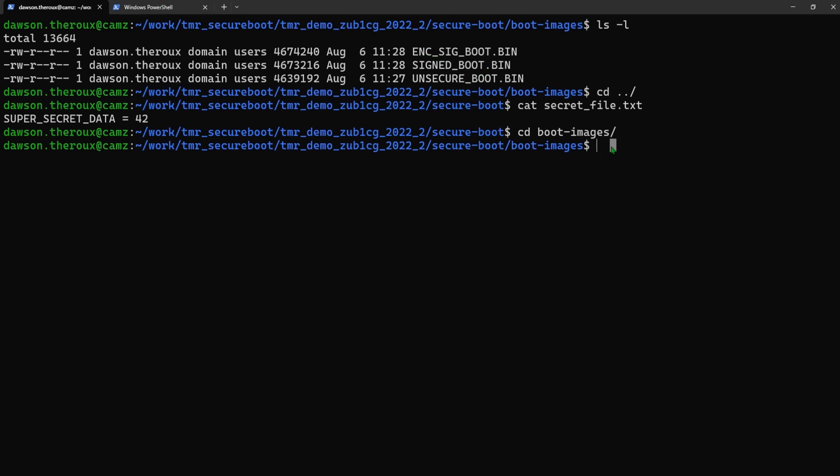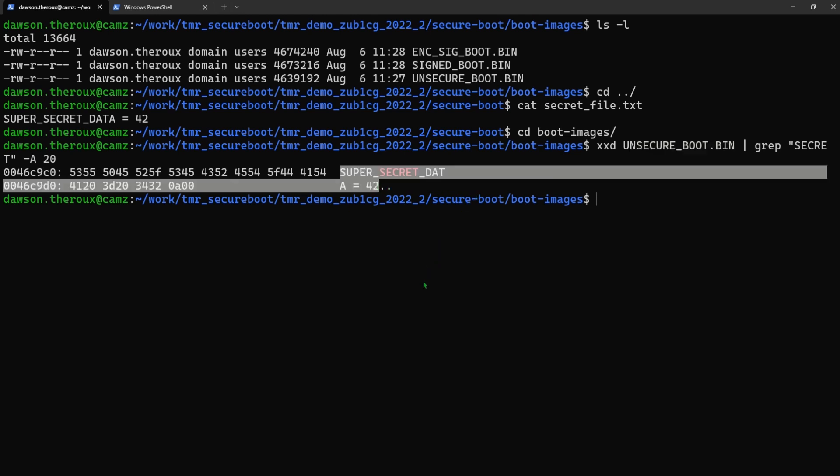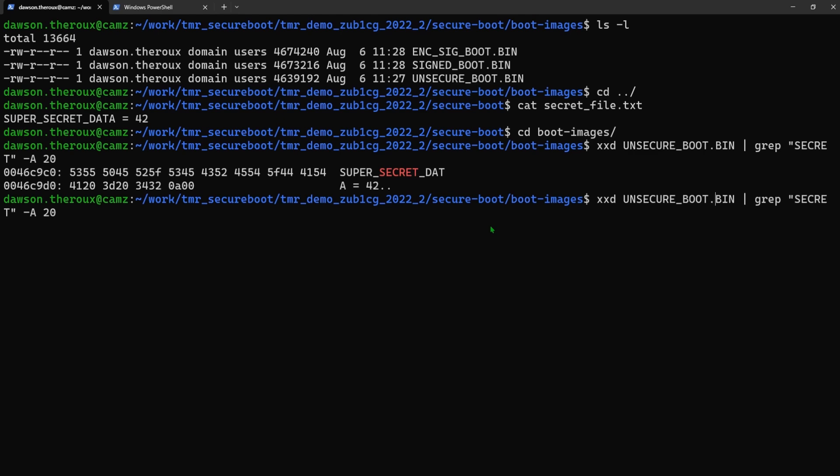In this example, we're acting as a bad actor who has somehow gained access to the device and was able to dump the boot firmware from non-volatile storage. Let's attempt to find the super secret data inside of the unsecure image first. The xxd command dumps the contents of binary files including the ASCII representation, and grep searches the output of this dumped file for the string 'secret.' In the unsecure boot.bin, we're able to find the plain text version of our super secret data, meaning that anybody who has dumped the firmware now has access to our proprietary information.